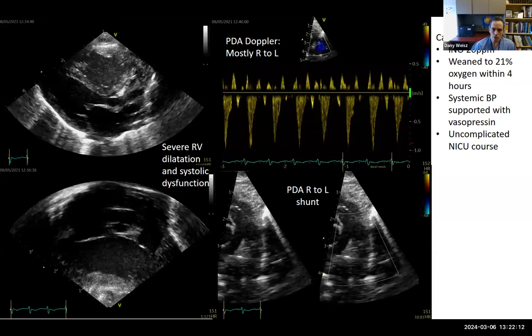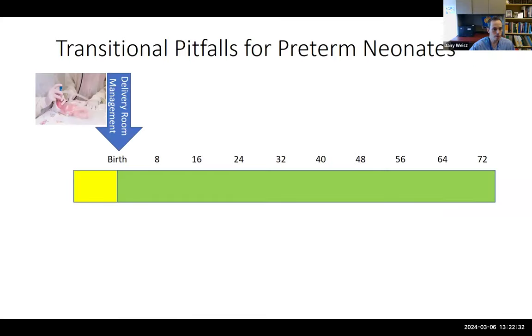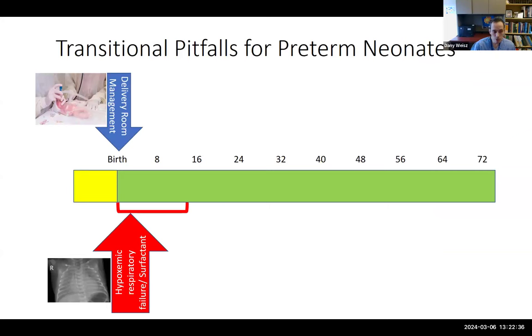The case resolution: we started nitric oxide at 20 parts per million. The baby weaned to 21% oxygen within four hours. The RV started to improve on its own, but the baby developed systemic hypotension and was supported with vasopressin, and subsequently had an uncomplicated NICU course and went home. HRF is really common in preterm babies post-surfactant, but many come down to low oxygen. However, at least 15 to 30% experience hypotension in the transitional period — an area of controversy.